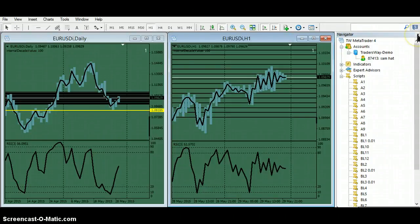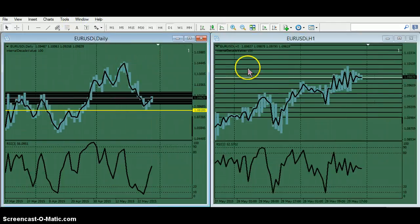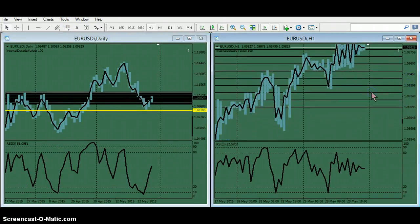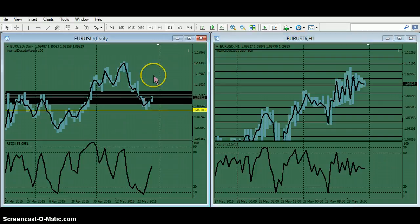Sometimes I think we need a reason to buy and sell, so that's why God invented indicators, or people. And RSI, 3-period, which I've looked at extensively — I must say that 3-period is the only way to trade RSI, because you can really get in at deep discount prices.